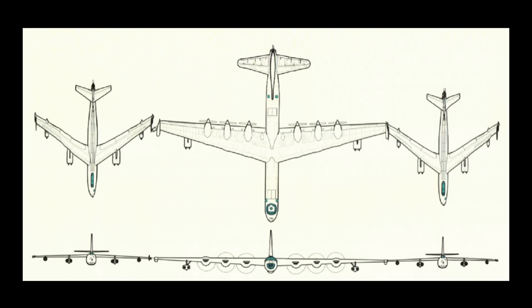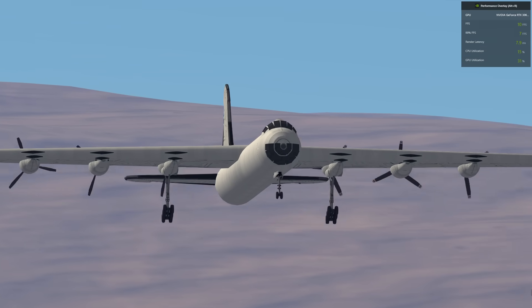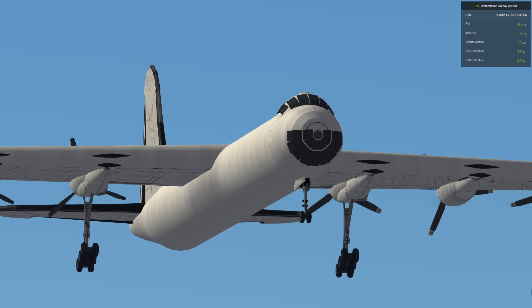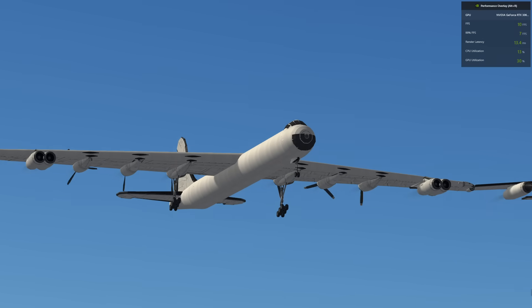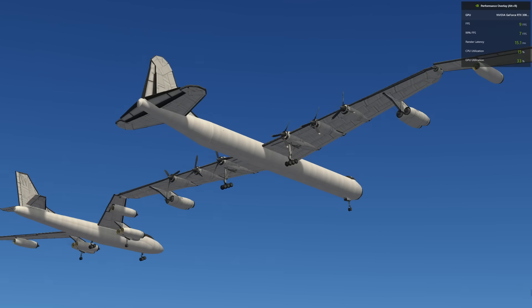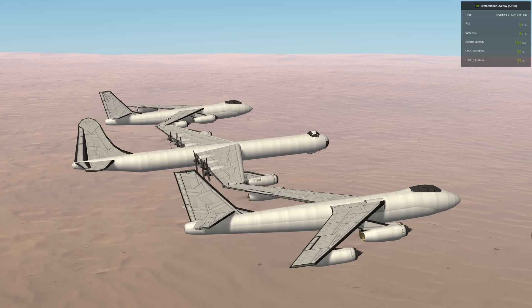Somebody had the bright idea of sticking two B-47s on the B-36's wingtips for range extension or something. So here, I made it. You see that frame counter? I'm keeping that open so you feel bad — for what you make me go through. I'm talking to myself, by the way. I did this to myself.